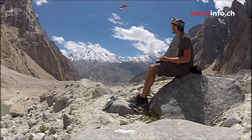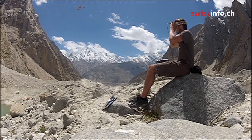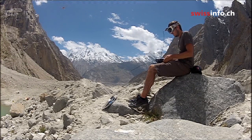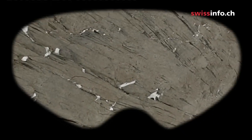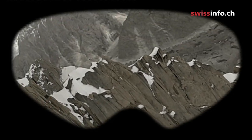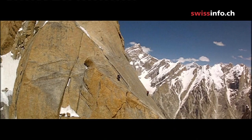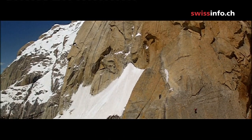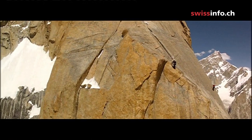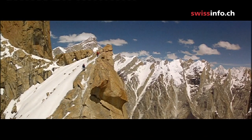Since the drone in the mountains of Pakistan would soon be out of sight, the pilot had to fly it using special glasses providing a live view from the drone. The pilot had to navigate the drone over a distance of two and a half kilometres, all the way up to the peak. This can only be done with remote technology.